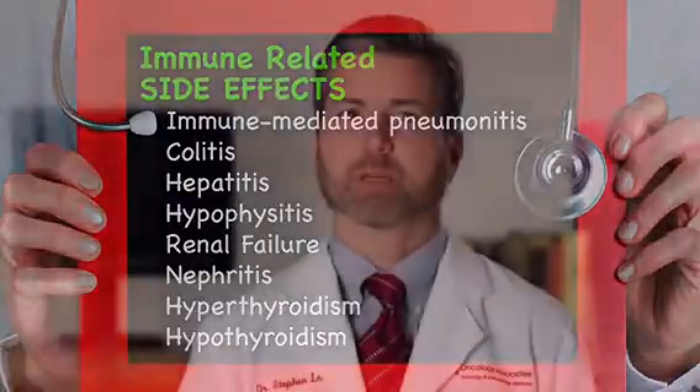Based on its mechanism of action, Keytruda may cause fetal harm when administered to a pregnant woman. Women should not become pregnant while taking Keytruda. Talk to your doctor to find out if Keytruda, or Pembrolizumab, is right for your cancer treatment.